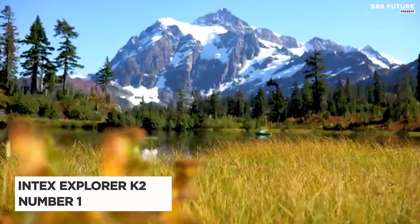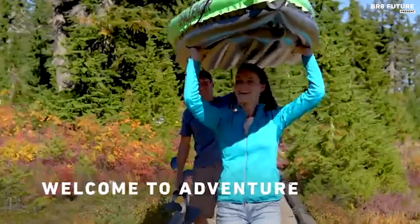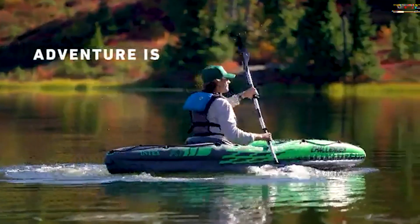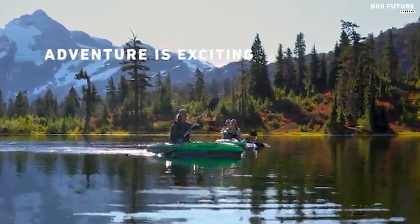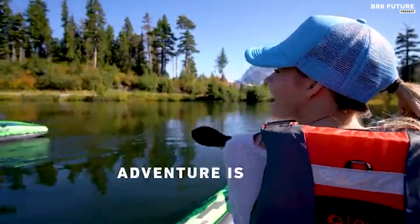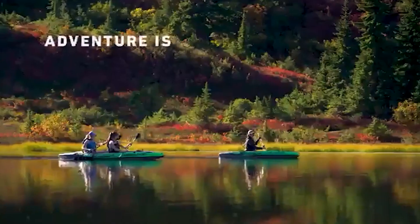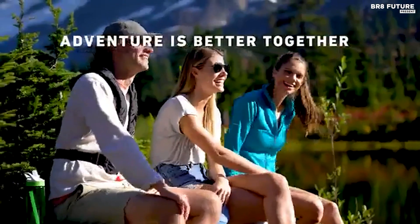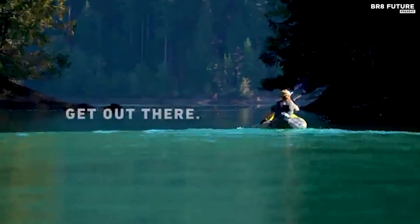Say hello to the Intex Explorer K2 Kayak, the ultimate companion for your adventurous spirit. Ranked as the number 1 choice, this lightweight and compact kayak is a breeze to assemble. Thanks to the Boston valve, inflation and deflation take just minutes, allowing you to hit the water in no time. The paddles are easily detachable and fit snugly in the included carrying bag, making it super convenient to transport wherever you go. Adventure awaits with this sporty and fun kayak, perfect for exploring lakes and mild rivers with a friend. Its streamlined design ensures easy paddling, while the vibrant yellow color and sporty graphics make it highly visible on the water.